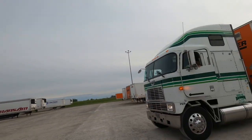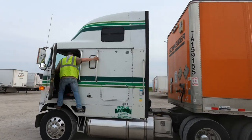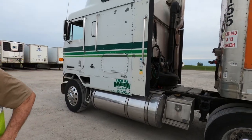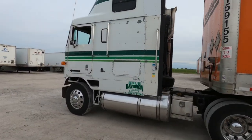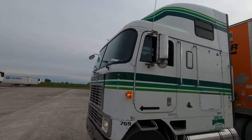Looks like he's got slide-to-stands. What year is this truck? 1998. 98? They put weight from '99. Co-sleeper — he's got all kinds of room in there.